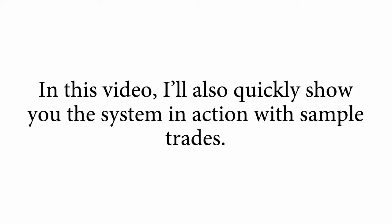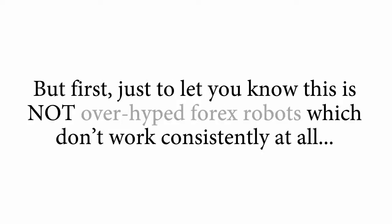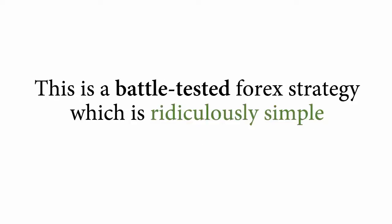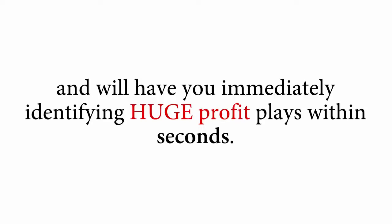In this video, I'll also quickly show you the system in action with simple trades. But first, just to let you know this is not overhyped Forex robots which don't work consistently at all, this is also not a recurring signal service that seldom delivers you a single signal. This is a battle-tested Forex strategy which is ridiculously simple and will have you immediately identifying huge profit plays within seconds.